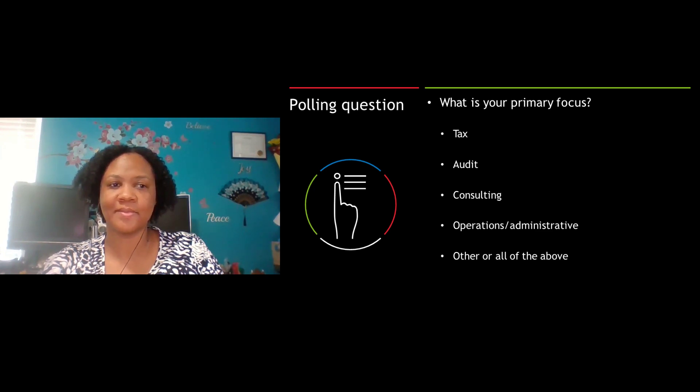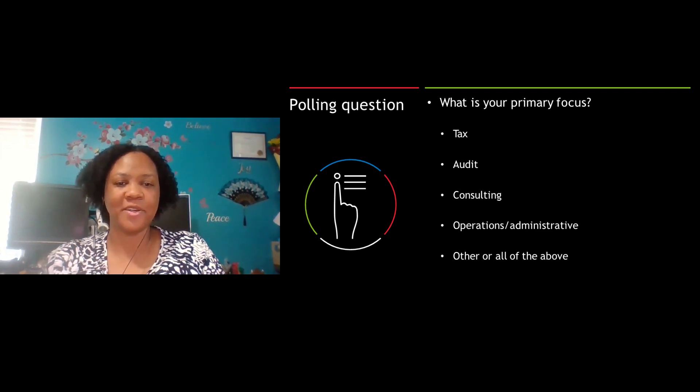It looks like we've got about two-thirds of the audience saying that they are primarily focused on tax. We kind of figured that most of the people who would join today would be focused on tax, but obviously some of you are working in other areas as well, and some of you are actually working in all areas. We're presenting this information for you today so that it can help you to better your business.